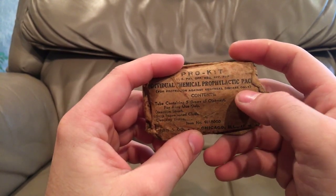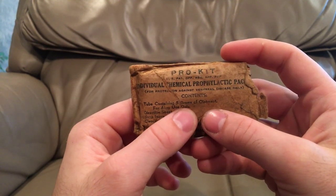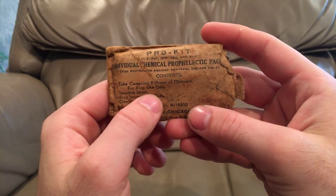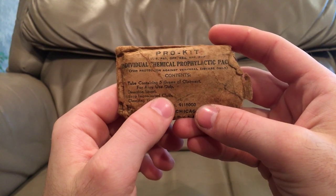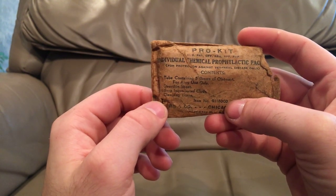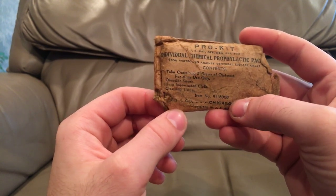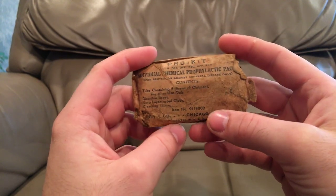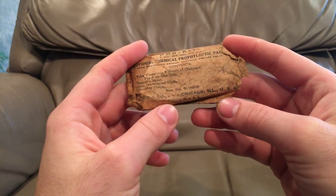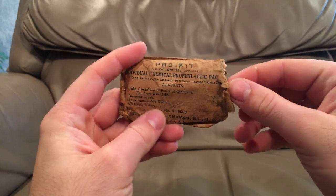It says 'for the prevention against venereal disease only.' It has contents including a tube containing 5 grams of ointment — the label is kind of worn off — for Army use only, directions on sheet, a soap-impregnated cloth, and cleaning tissue. There's an item number, it's made in Chicago, and the packet is printed in the United States.